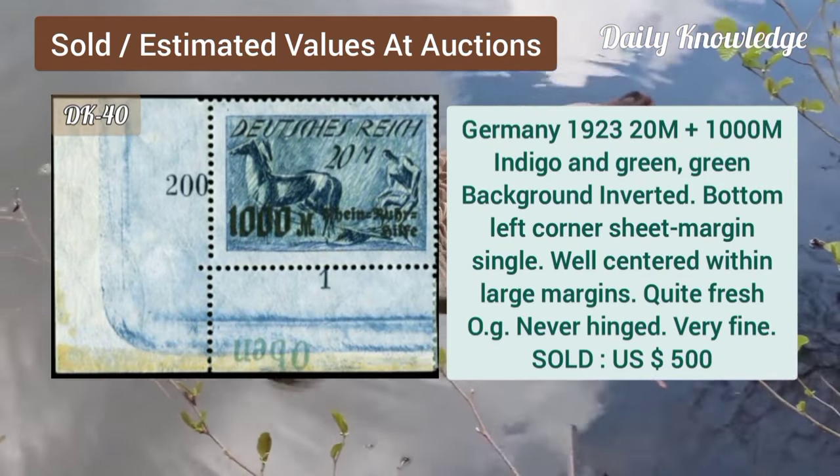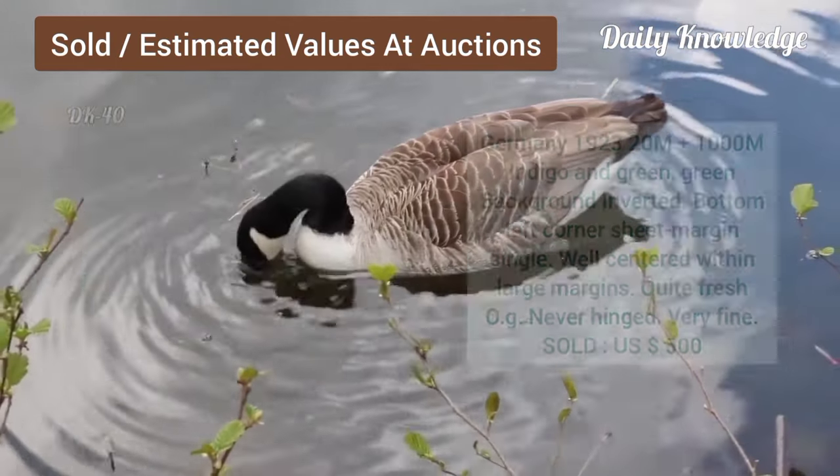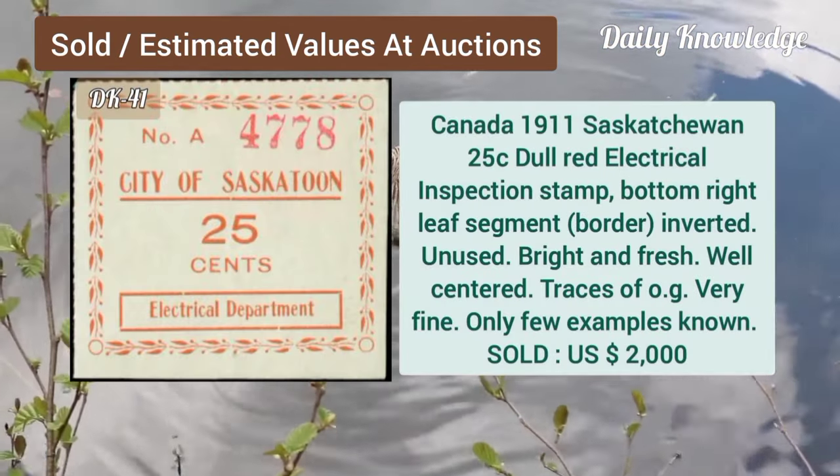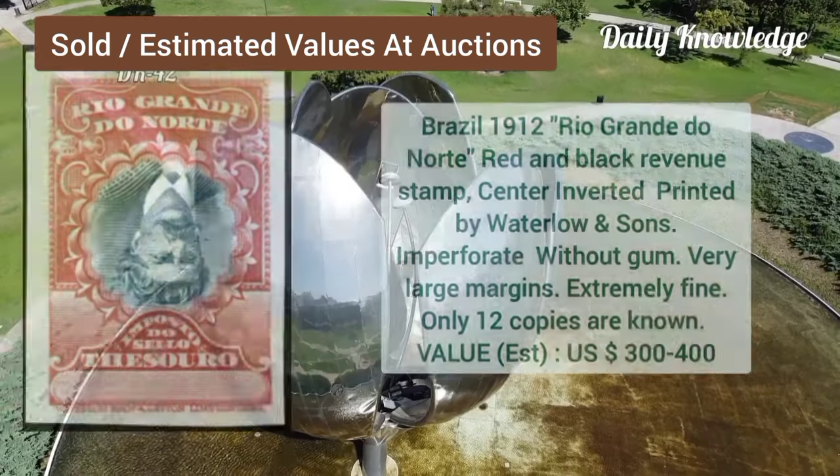Germany, 1923, 20M plus 1000M, indigo and green, green background. Canada, 1911, 25C, dull red, electrical inspection, bottom right leaf segment.